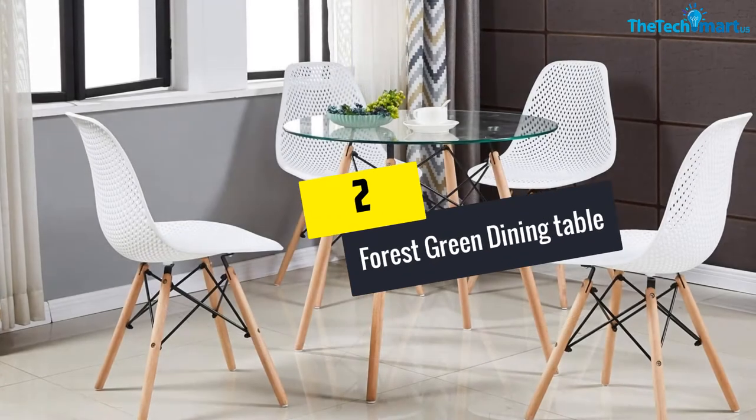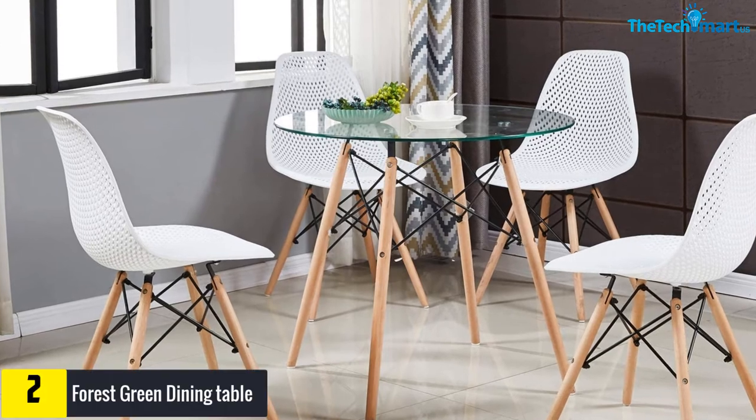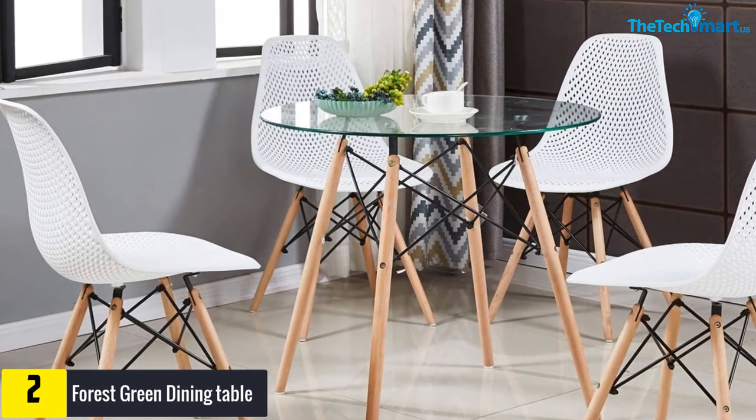At number two we have the Forest Green dining table. This is another excellent round table that is popular not only for its sleek design but also for its durability. The top of the table is fitted with tempered glass with a smooth round edge to bring out its elegant taste.